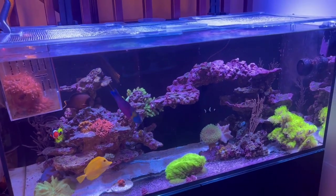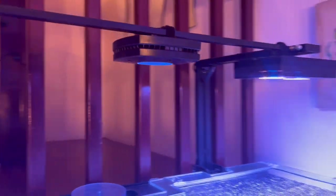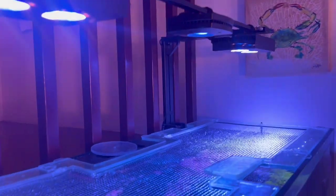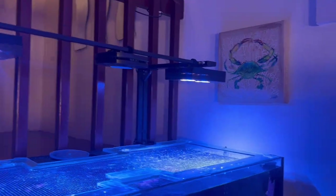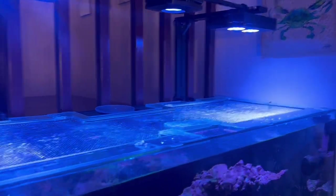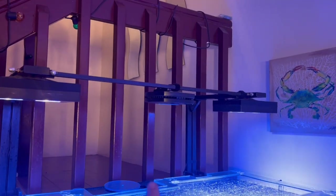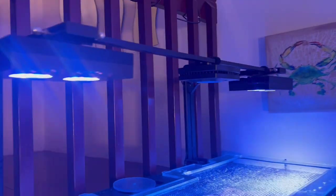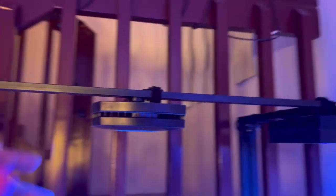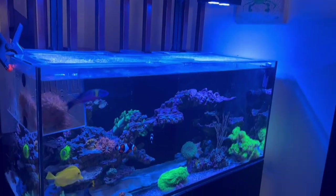A couple of updates from this system: first of all, I got a third light. I replaced the Kessil that I used to have here and replaced it with an AI Prime. The Kessil is right here — if anybody is interested, I'm selling it cheap, though the light needs some work. Nevertheless, I replaced it with an AI Prime to cover the big gap I had from lack of light in this system. The AI Prime looks just perfect in there — very sleek — and I managed to hide all the cords from behind so the light appears to float. I really like how it looks.